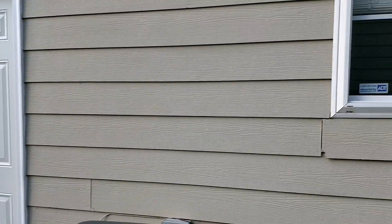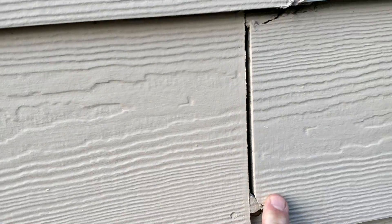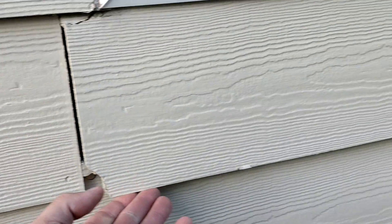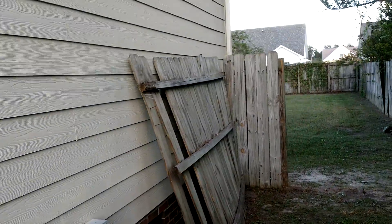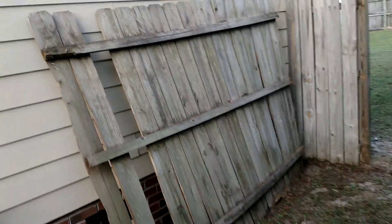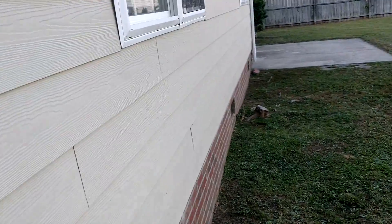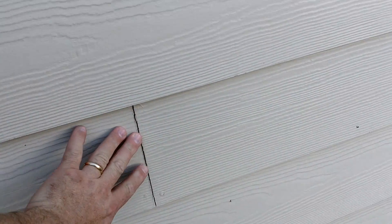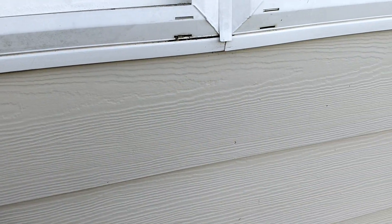Door to the garage has some issues that would need to get fixed. In fact, all these open joints would need to be caulked. That's an ongoing maintenance issue with this type of siding because the joints open and close with the seasons as the house expands and contracts, so you need a flexible caulk in there to prevent water from getting behind.